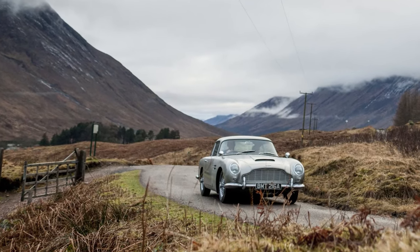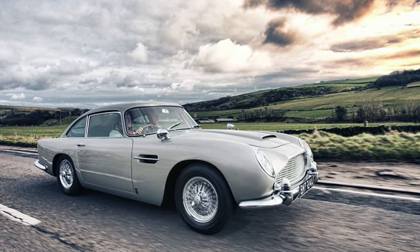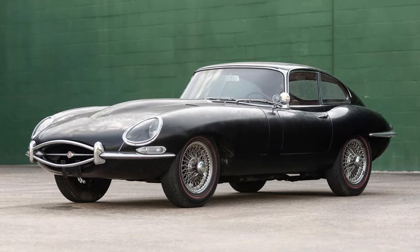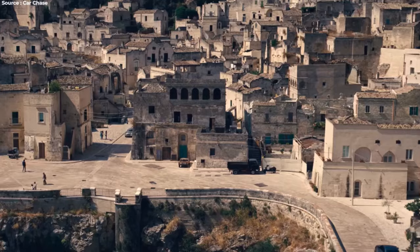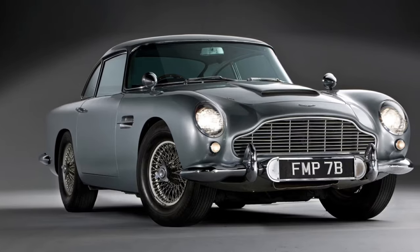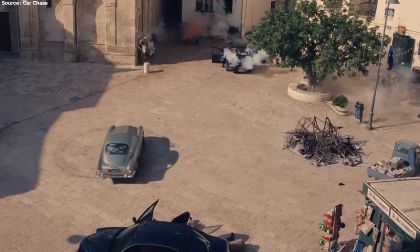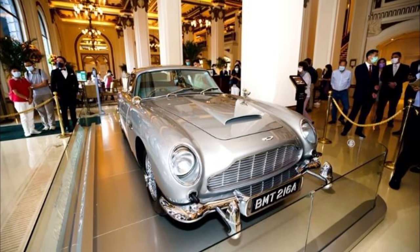The only hiccup? Aston Martin wasn't initially interested. The back-and-forth discussions between the movie makers and Aston Martin ended with Aston agreeing to provide a car for the Goldfinger movie, but at full price. Even though other car brands like Jaguar were considered, the filmmakers were set on having an Aston Martin. They persisted until Aston Martin finally agreed to lend a prototype DB5 to the film crew, but only if it was returned after filming. In Goldfinger, there were a total of four DB5s used — two for filming and two for promotional purposes.